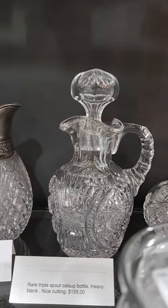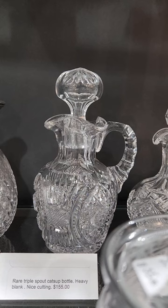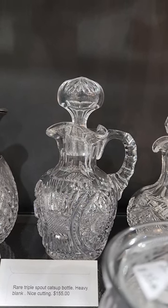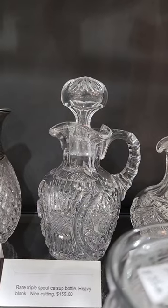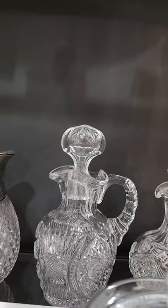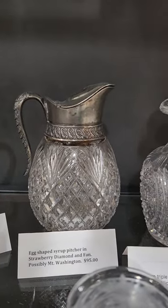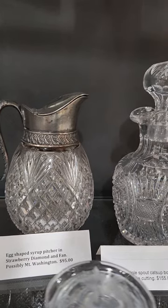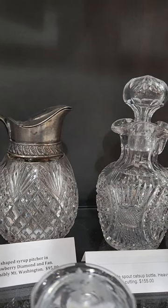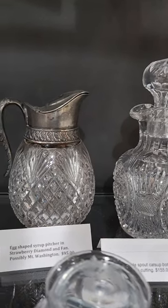There's a triple spout ketchup bottle in Ramona by Pairpoint. Triple diamond handle, original cut stopper — $155. Here's a syrup pitcher. The silver plating is fading. It's an egg shape, which they also did for the little sugar shakers in that egg shape. It is $95.